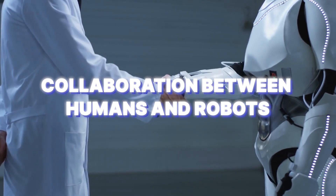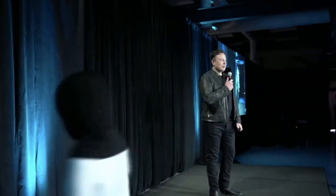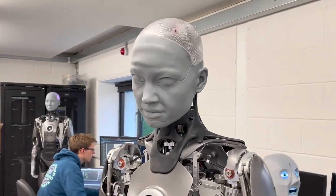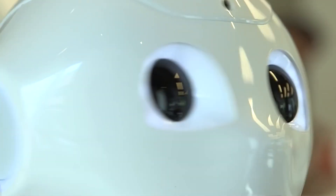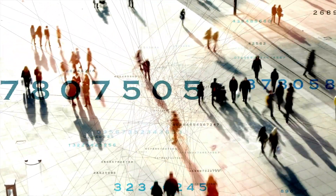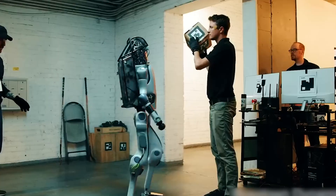What people think of humanoid robots and how willing they are to accept them is really important for how well they fit into society. When the Tesla Bot was introduced, it made some people really happy and excited, but others had doubts and worries. Some see it as a chance for good things and new possibilities, while others are worried about losing their jobs and the ethical issues that come with automation. To address these concerns, we need to communicate clearly, be open, and include the public in the conversation. As more humanoid robots are used, we'll need strong rules and laws to make sure they're safe, respect privacy, and deal with important issues like responsibility.